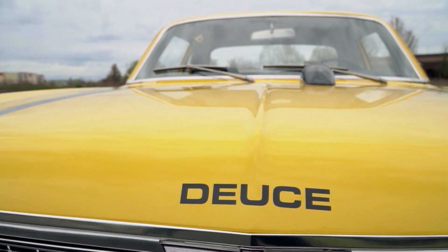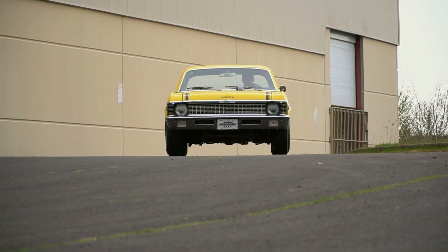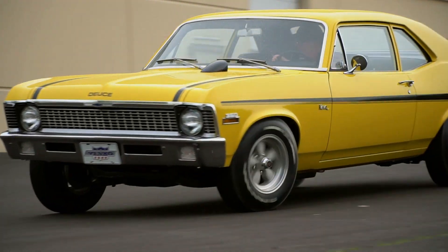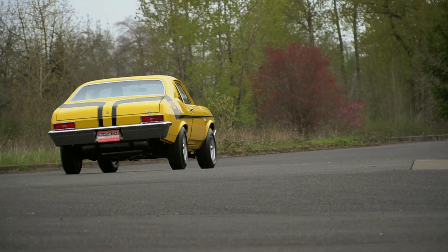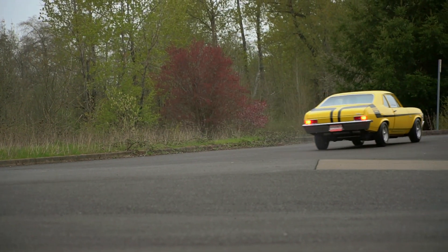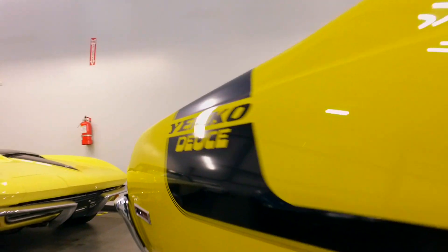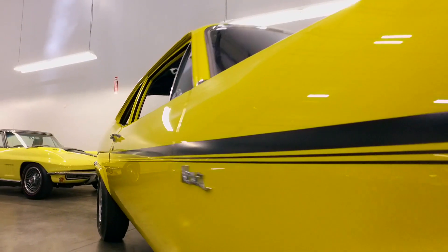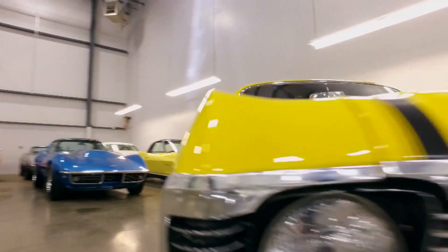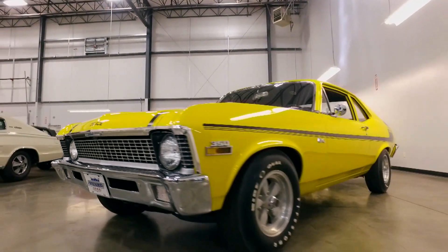We'll dive right in and talk about a recent episode — episode 204 — where we showed a bright yellow 1970 Yenco Deuce Nova. We got a lot of positive feedback on that car, a lot of people really liked it. But a gentleman named Brian Cabral actually pointed out something that I thought was kind of interesting and worth discussing.